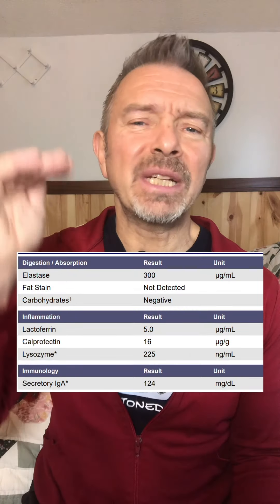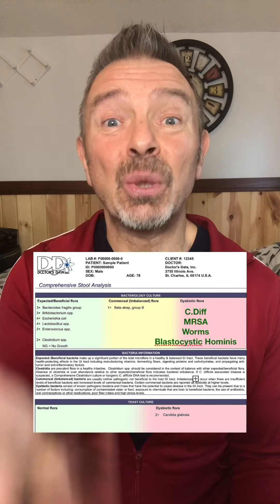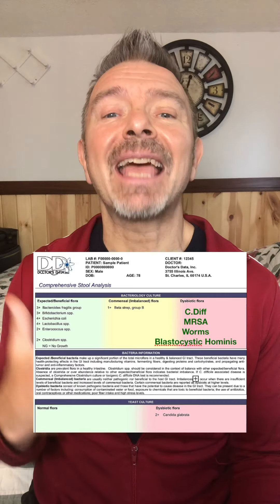His inflammation markers were three times normal in his stool, massively increasing cancer risk. This lab even reports normal, healthy bacterial counts, so it even tells you if you need a probiotic and which species.